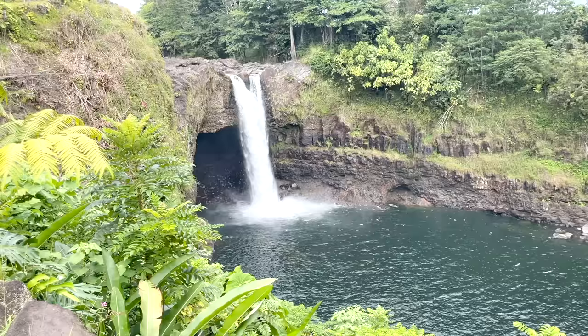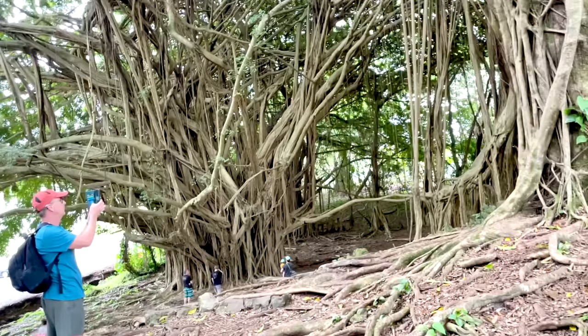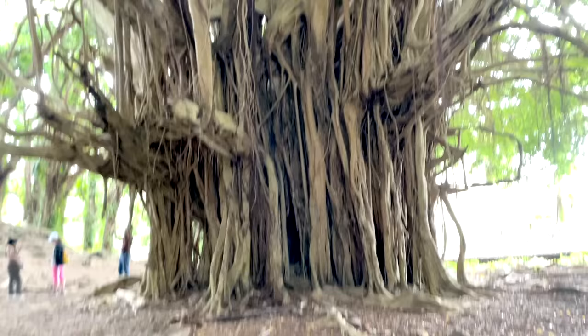Next I went to go see a waterfall called the Rainbow Waterfall. And apparently if you go during a sunny day, you can see a rainbow inside the waterfall. It wasn't sunny that day so I didn't see any rainbows. But then I found this big giant tree called a banyan tree. It's hollow inside — it looks really spooky, but it was really cool.